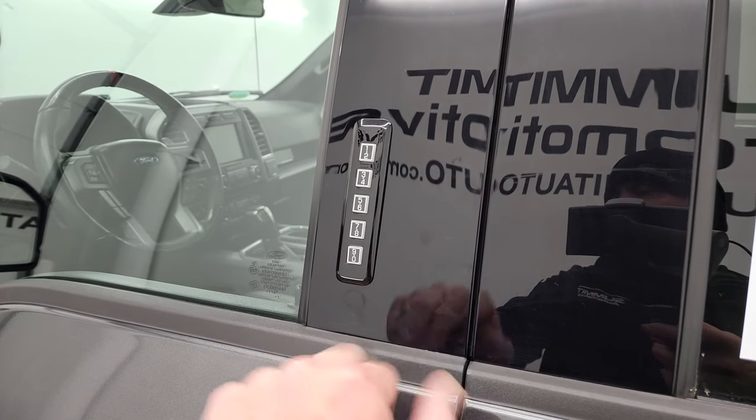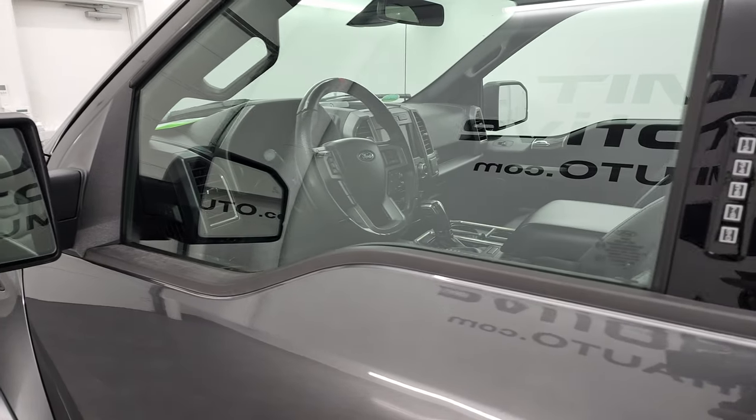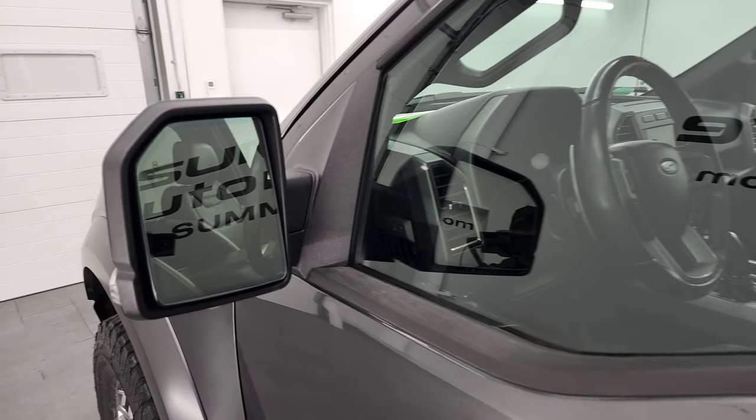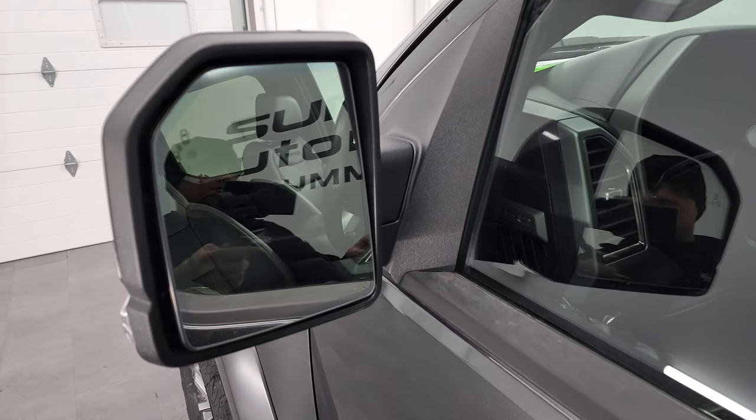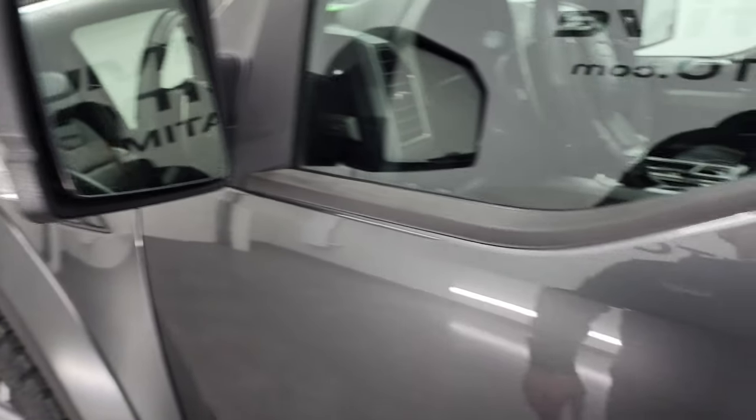We do have the door code for this truck. And if you ever wanted to figure out what your door code is for your F-150, in the upper right hand part of the screen there's a video showing you how to find it on your truck. Blind spot monitoring, heated mirrors, built-in directional signals.